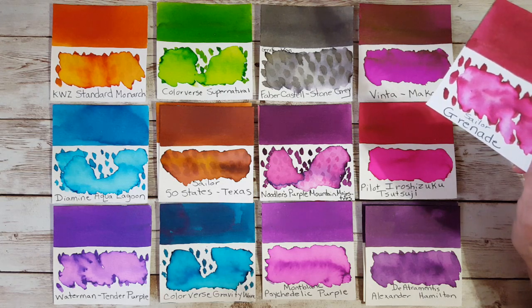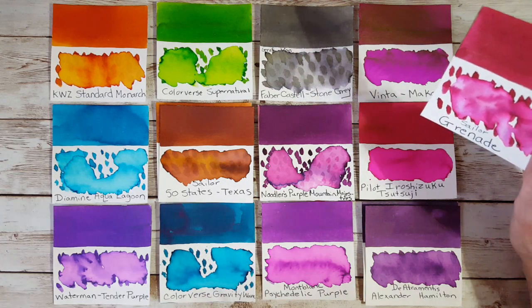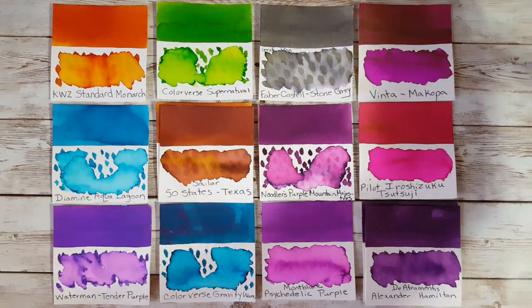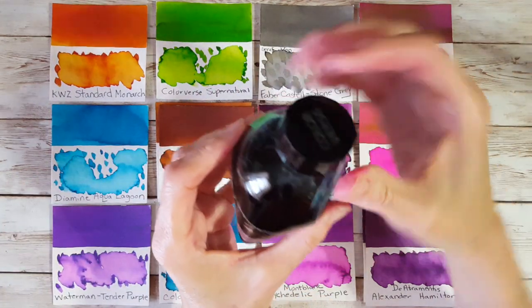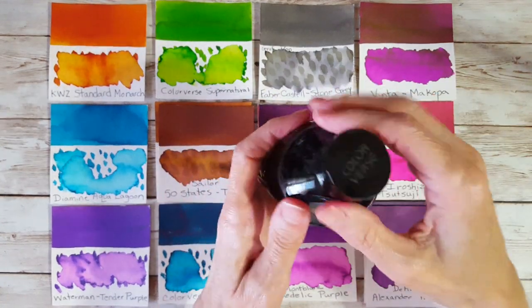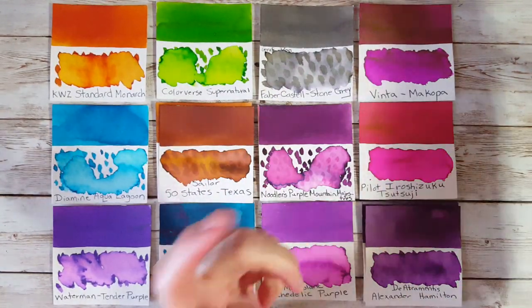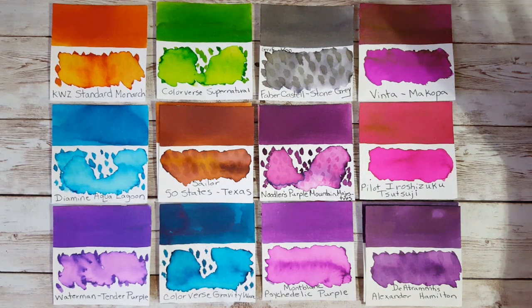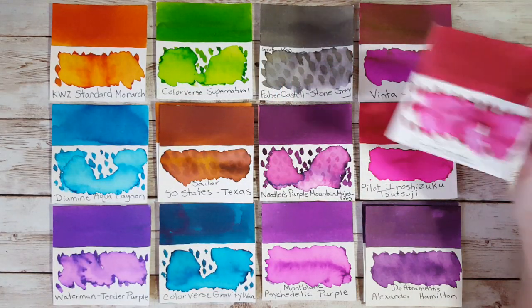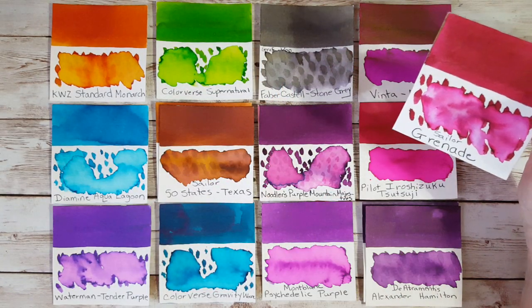I love the Twisbi Royal Purple but the Mont Blanc color is just super amazing, and I need room for Sailor Grenade. I also love Colorverse Gravity Wave — I've got a lot of that left. And I've got some Monteverde California Teal, which is very similar, though it wasn't quite ready to transfer to a smaller bottle yet.